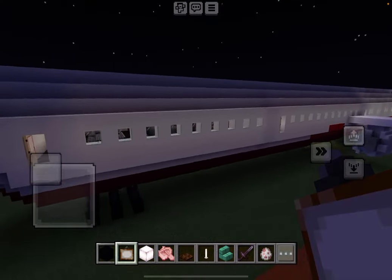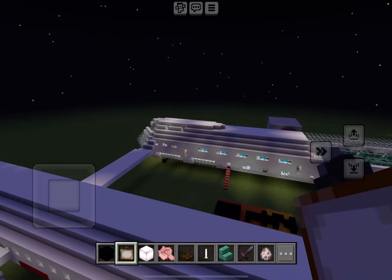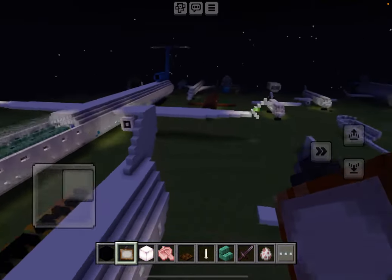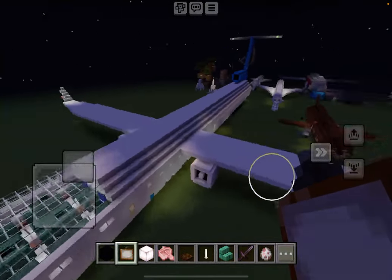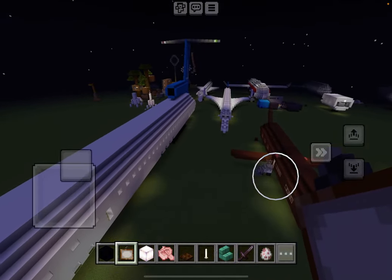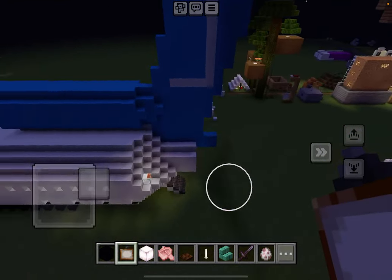Okay, so here it is — The Long Plane, new and improved this time. Take a look at it. You see those bottom windows? That's right, this has three decks.